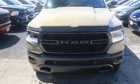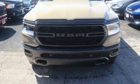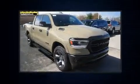Sensibility and practicality define the 2020 Ram 1500. This four-door, five-passenger truck offers the latest in technological innovation and style.